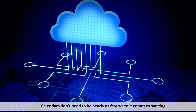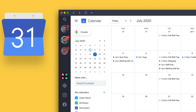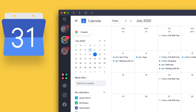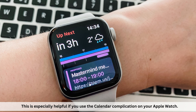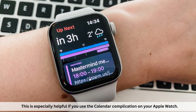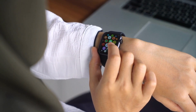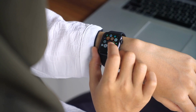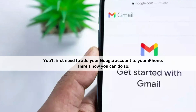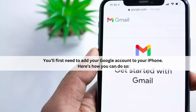However, since calendars don't need to be nearly as fast when it comes to syncing, you might find yourself wanting to sync Google Calendar anyways. This is especially helpful if you use the calendar complication on your Apple Watch. However, before being able to take full advantage of seeing your schedule on your wrist, you will first need to add your Google account to your iPhone. Here is how you can do so.